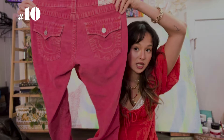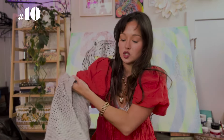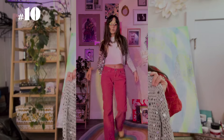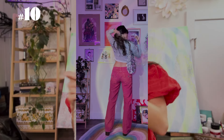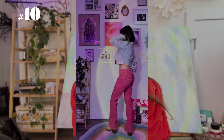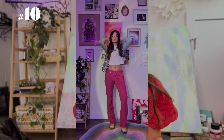My favorite part of this outfit are these thrifted True Religion corduroy pants in hot pink. They're a little too big for me but I'm still going to wear them this fall. I paired them with a fun sequins sweater — I love sequins and I'll always wear them because I love flashy things. I added a white t-shirt and one of my favorite thrifted boots. The accessories are thrifted too — the sunglasses and the sequins purse. It's a little different for fall but it still gives that fall feeling.